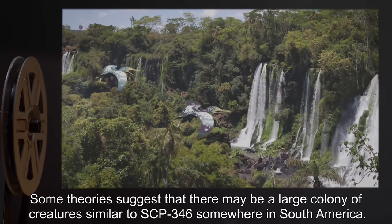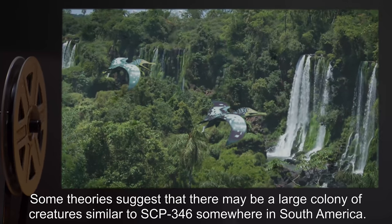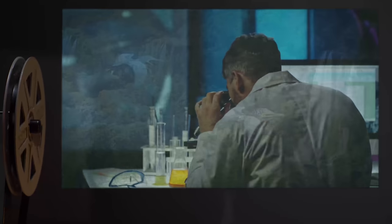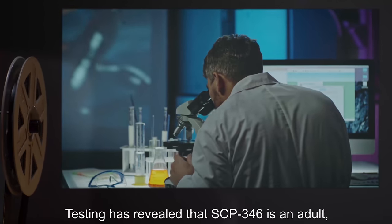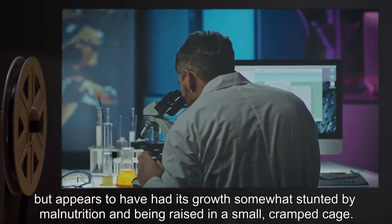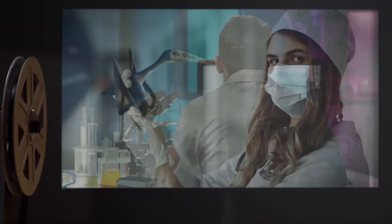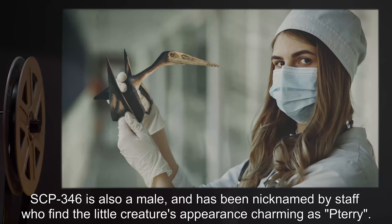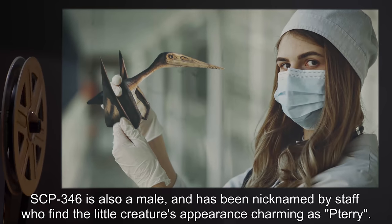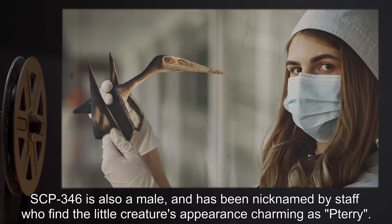Some theories suggest that there may be a large colony of creatures similar to SCP-346 somewhere in South America. Testing has revealed that SCP-346 is an adult, but appears to have had its growth somewhat stunted by malnutrition and being raised in a small, cramped cage. SCP-346 is also male, and has been nicknamed Terry by staff, who find the little creature's appearance charming.